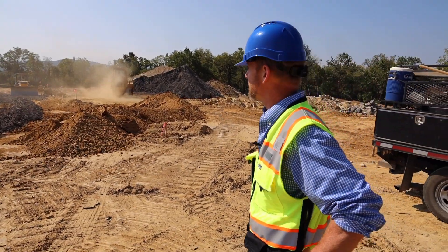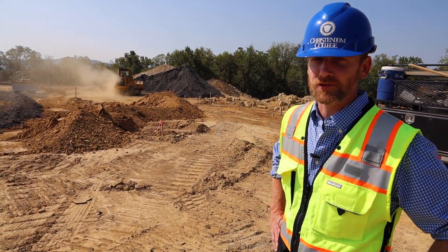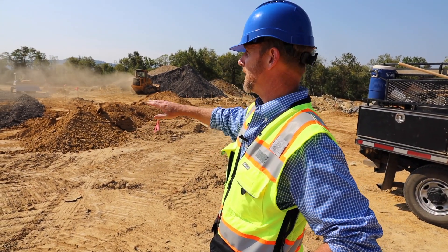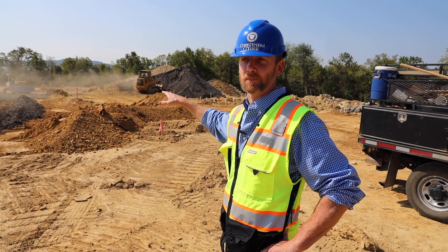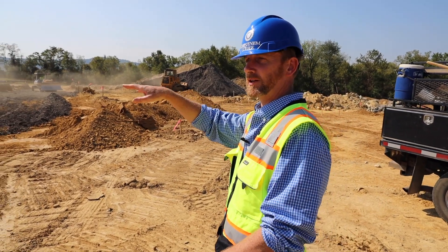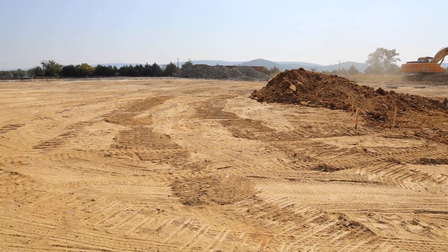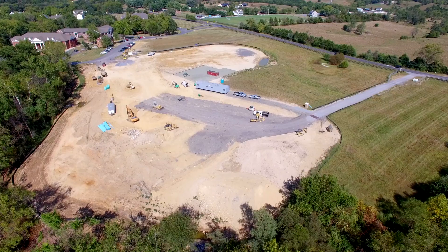We're down here at the parking lot. GB Fultz, our site contractor, has been working diligently since the middle of the summer preparing the site. Right now they're working on the parking lot, and you may notice as you look around that the parking lot is lower than the area around, lower than the pad where we were before.